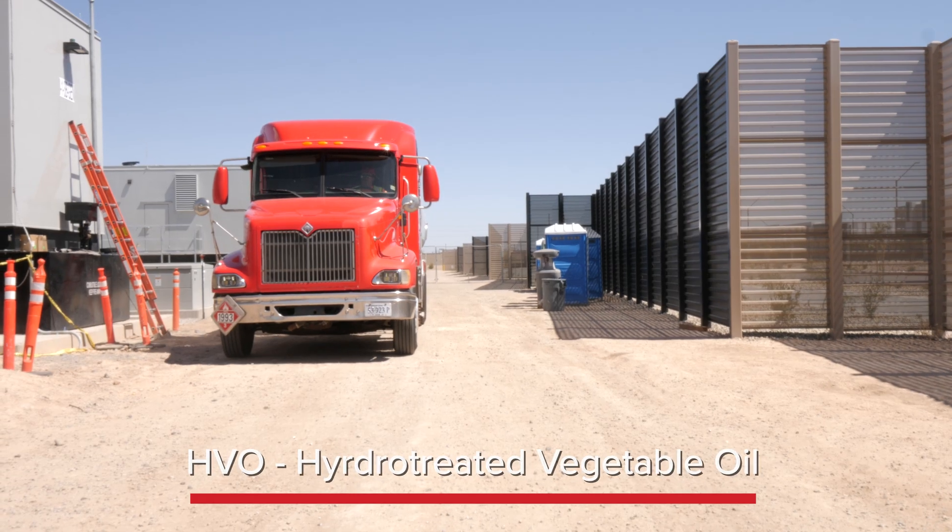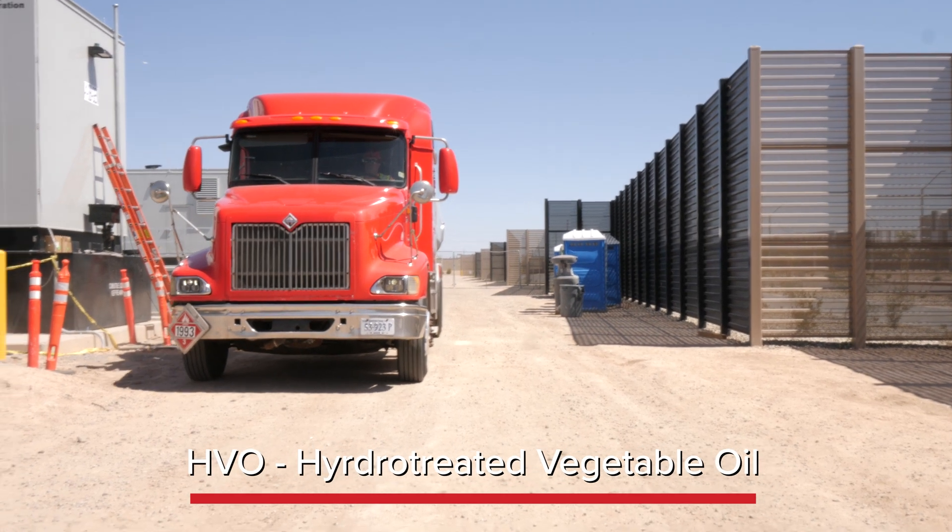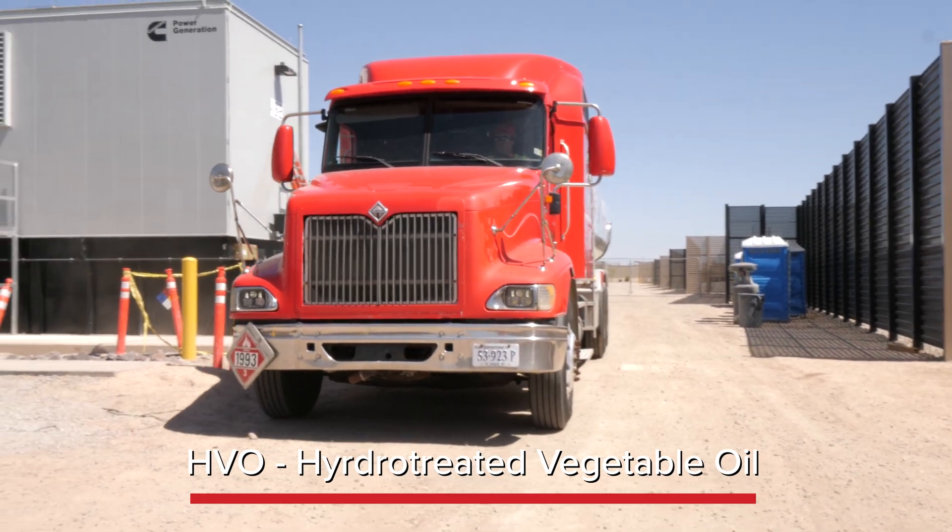HVO is made using organic oils and fats, particularly from vegetables and plants. The components are hydrogenated, then hydrocracked to produce this energy-rich fuel.